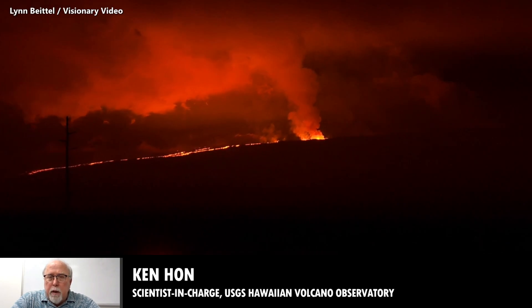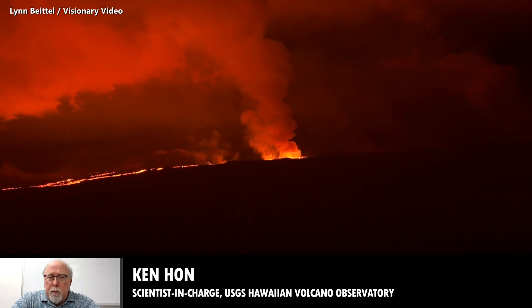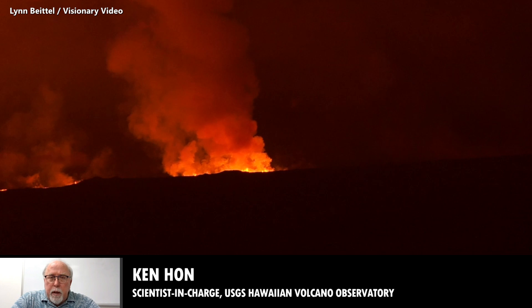Right now it's a channelized a-a flow traveling at a fairly good speed — not super fast, but less than a mile per hour for the advance rates right now.